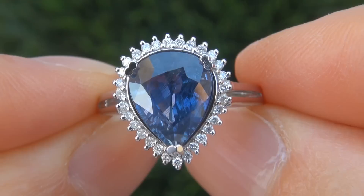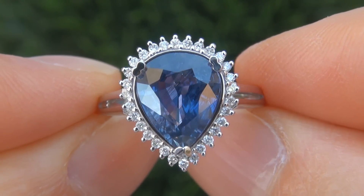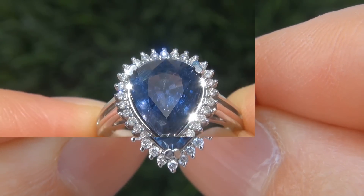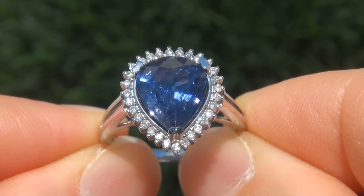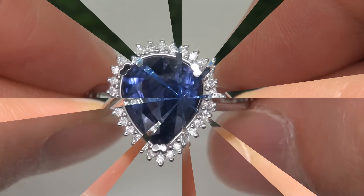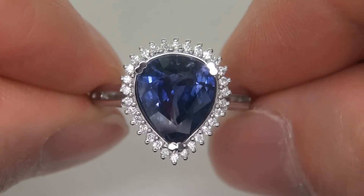At the request of our consignor, the immaculate showroom beauty must be sold immediately. Unheated natural blue sapphires are considered among the rarest of precious gemstones. This is the biggest, best and only one you'll find.